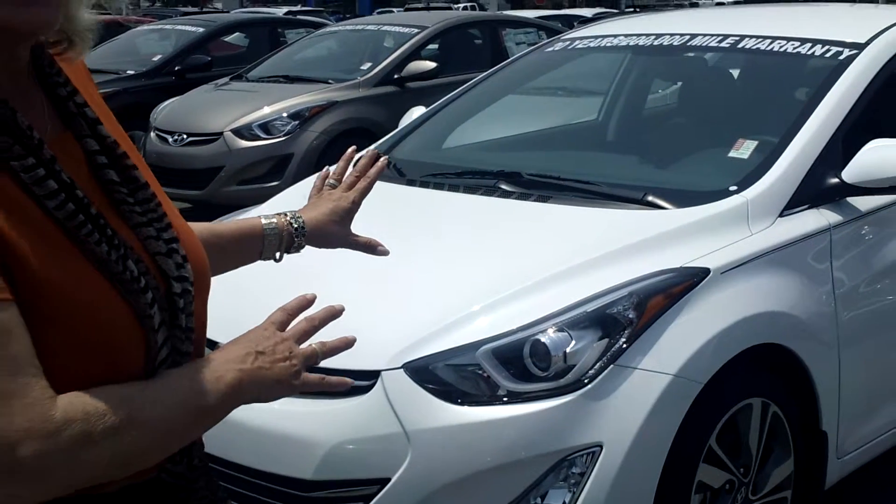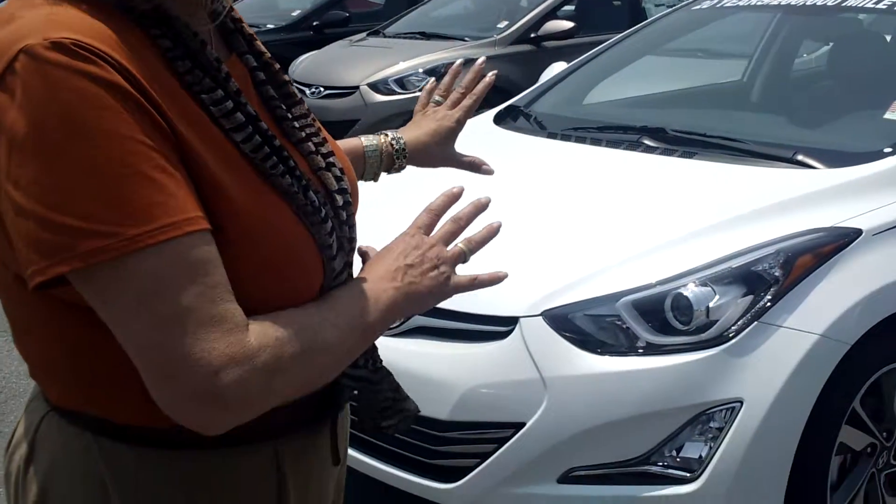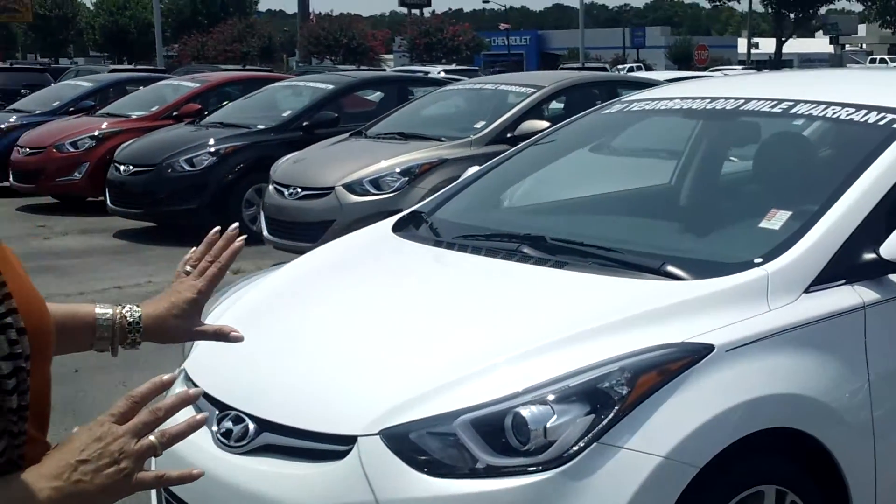Hurry if you're wanting a 2015 — we don't have a lot of them left. But what I do have, I'm going to show you one that I selected for you. This is a white Elantra Limited Edition.